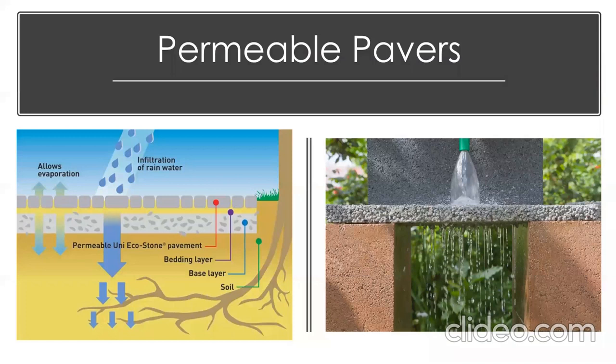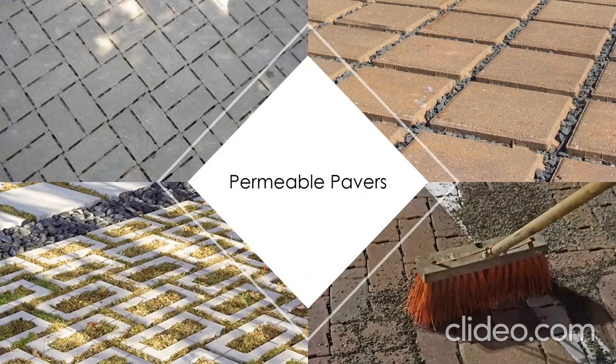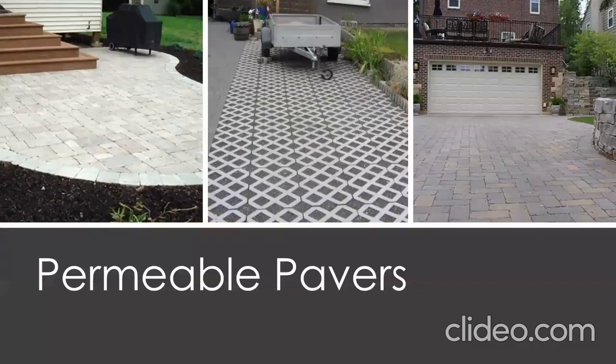Another way to help water permeate into the soil rather than run off is permeable pavers. They allow not only infiltration of rainwater but also evaporation from the ground, so your soil stays healthier and can breathe. These come in many different styles — some even have openings for vegetation to grow in between. You can use them on a large scale as a driveway, an extra parking area, or even a small patio. They're more expensive than concrete, but they're an investment worth considering.